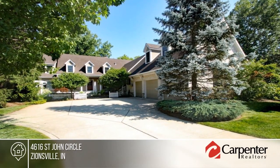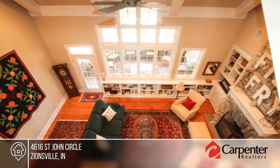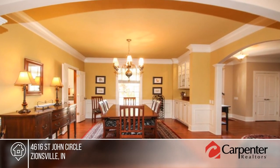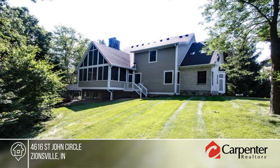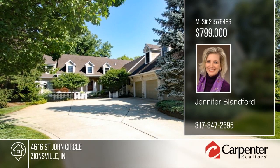Inviting, spacious, and well-appointed, this custom home is nestled in a cul-de-sac with a phenomenal wooded lot. At the heart of town but off the beaten path, the main floor owner's suite includes a private sitting area and grand bath. The walk-out basement will be your escape from the winter blues. Storage is abundant, and the two laundry rooms will ease your daily chores. This is one to see with Jennifer Blandford.